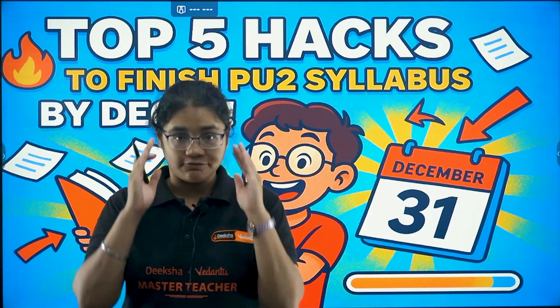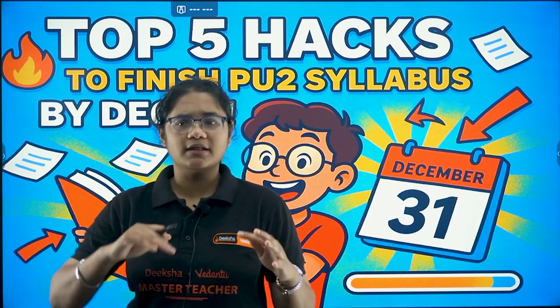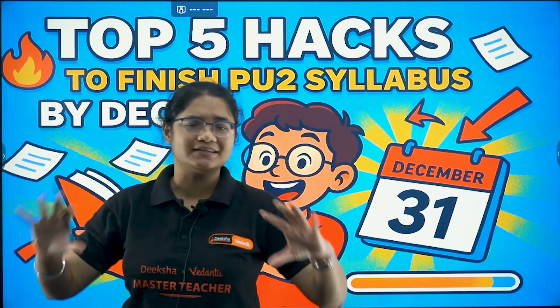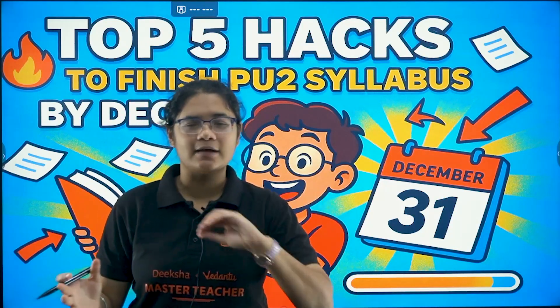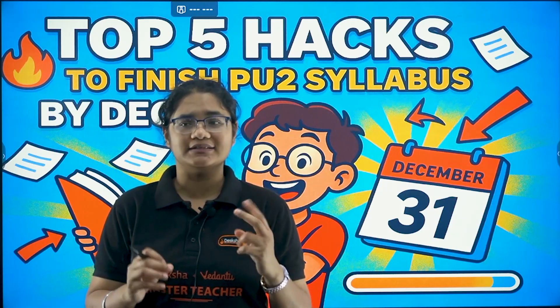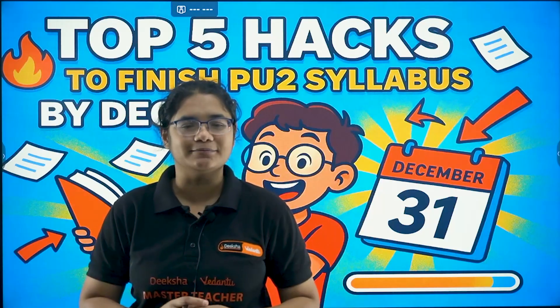If you see, you have November, December, January, and February. February is basically reserved for practice, practice, and practice. January has a lot of practical exams and pre-boards. So ideally speaking, you have just two months — until December 31st — to complete your syllabus.